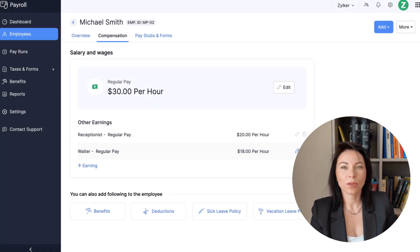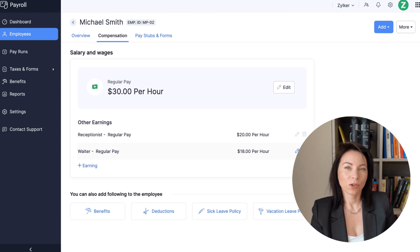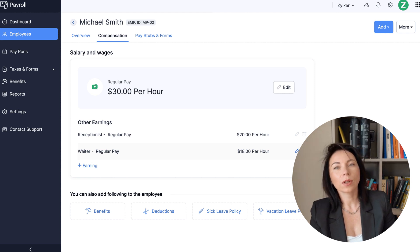Now, let's talk about flexibility in pay rates. Your team might work overtime, receive shift allowances, or be compensated based on specific projects. With Zoho Payroll, you can assign multiple hourly rates to employees and switch between them as needed. This ensures your team receives accurate pay for every hour worked, maintaining compliance throughout. Whether it's night shifts, weekend work, or special projects, you can rest assured that each employee is compensated fairly and accurately. This flexibility is crucial in providing your team with a sense of fairness and transparency, which can significantly boost morale and productivity.